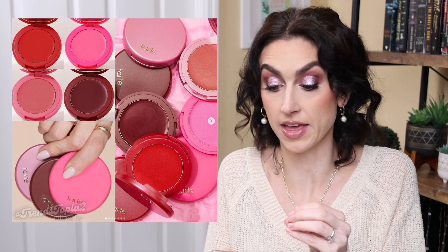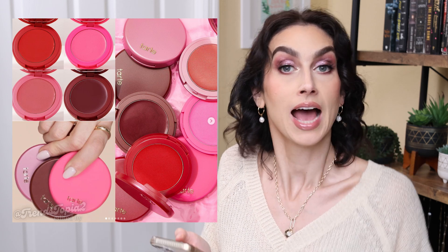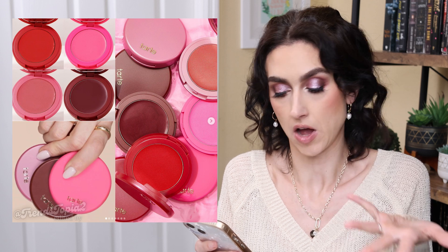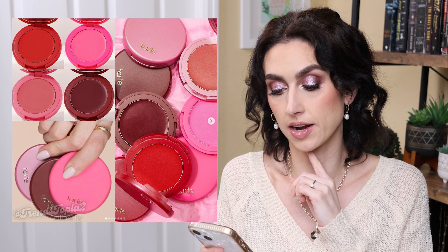Tarte is coming out with the Maracuja Juicy Shift Blush. When I first saw this, I was like, oh my goodness, how cool — they're coming out with cream blushes! And then I kept reading. So they're $30 each, $32 bundle with a brush, which is pretty good. Four shades. And then it shifts to pH balance to create a custom hue. Who's asking for all these pH changing things? It's not me — we're all going to get pink, that's what's going to happen. So not interested. Let me know if you are though; I'd be curious to know your thoughts. It is available now and I will link it down below.